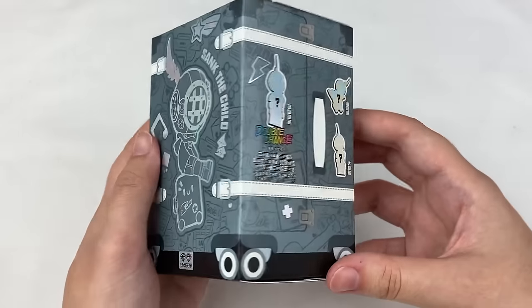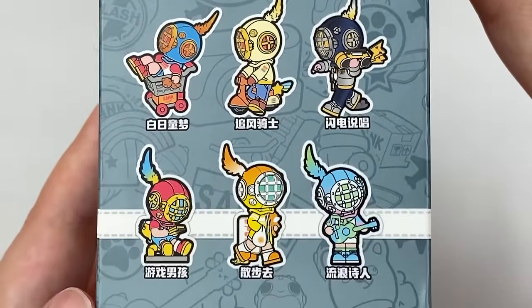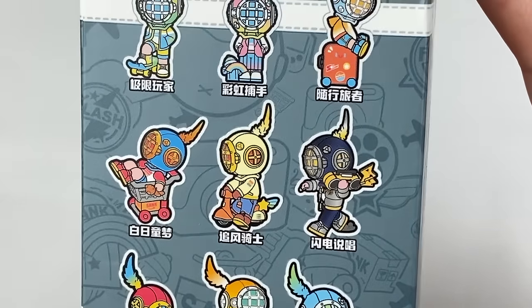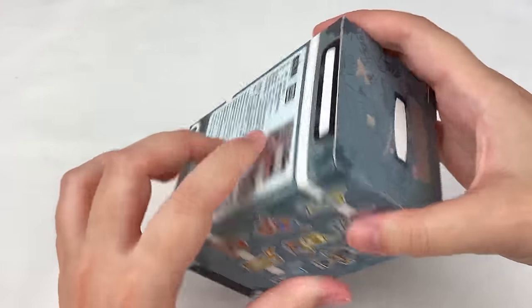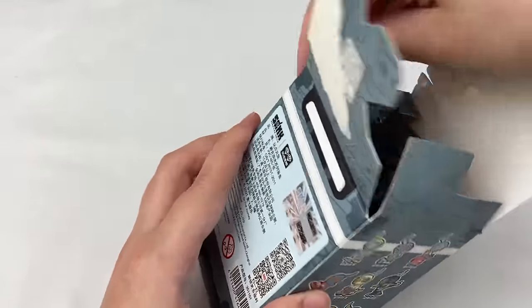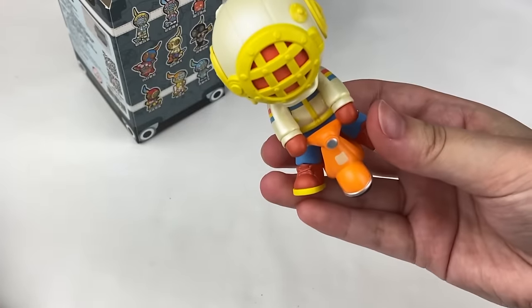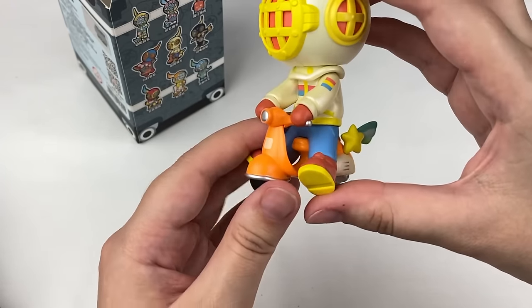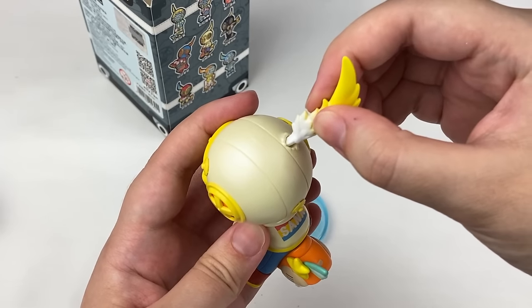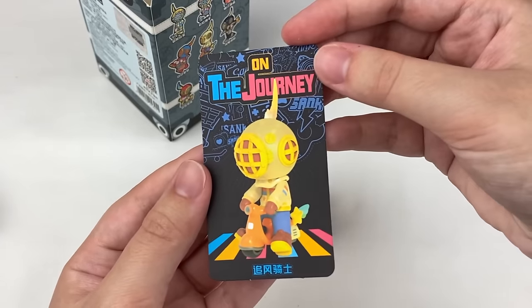Opening the Sank The Child blind box — nine designs on the side. I like the guitar-playing one and the traveling one, which fits the suitcase theme of the box. The top says 'On the Way.' We got the scooter design — bright orange, blue, and yellow with a shiny pearl paint jacket. The scooter is bright orange with a little star on the back. The stand says 'Sank' and the card reads 'On the Journey.'